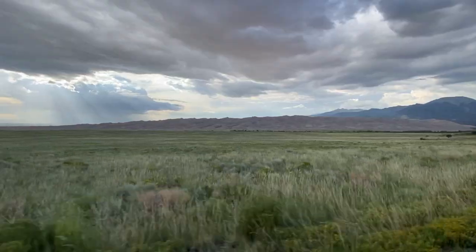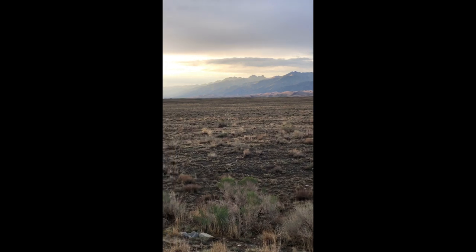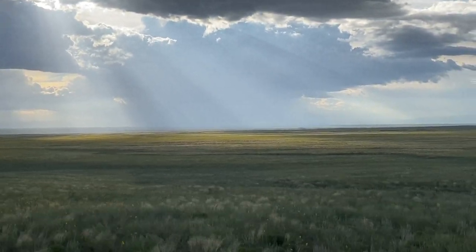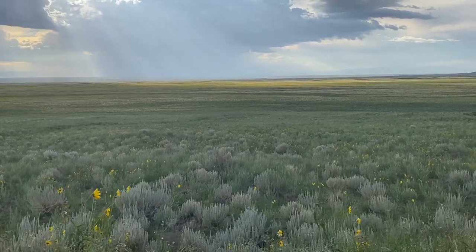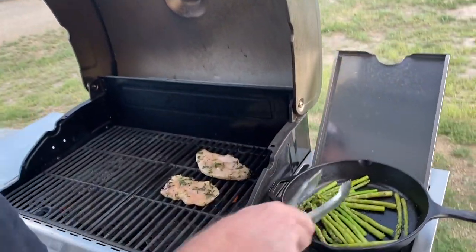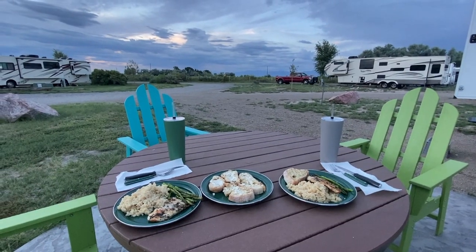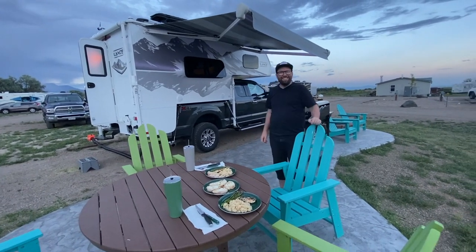One last thing to note about the sand dunes are the sunsets. Every time we visited, the lighting has just been unreal, and this time was no different. Back at camp, we continued to take full advantage of our patio and ate our dinner outside, which included a loaf of bread we had purchased earlier from the Little Red Hen Bakery. Not wanting to get in between Dave and his food, I put the camera down and settled in for the night.